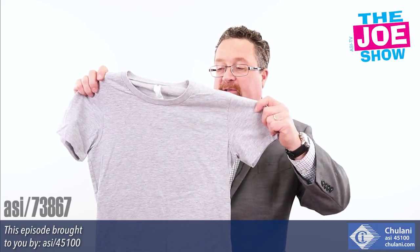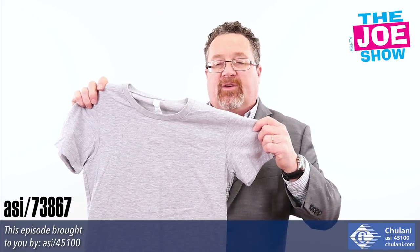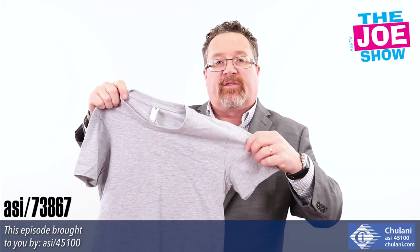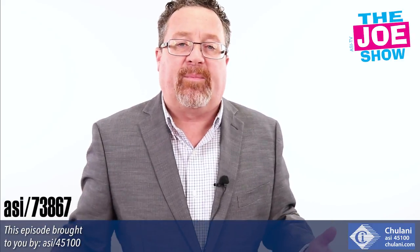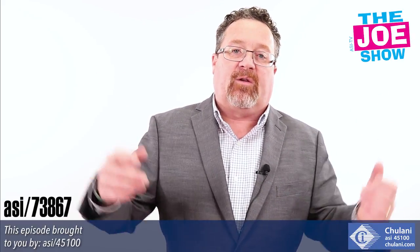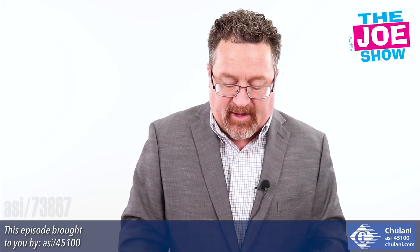Our next product is called The Boyfriend Tee. They say it's marketed as 'his t-shirt cut for her curves.' It's got a lot of great features with the set-in collar and a great hand to it. So if you have a female client base — maybe dance squads or cheer squads looking for a t-shirt for competitions — they can put it on and take it off when it's time to compete. This shirt would be great for that.